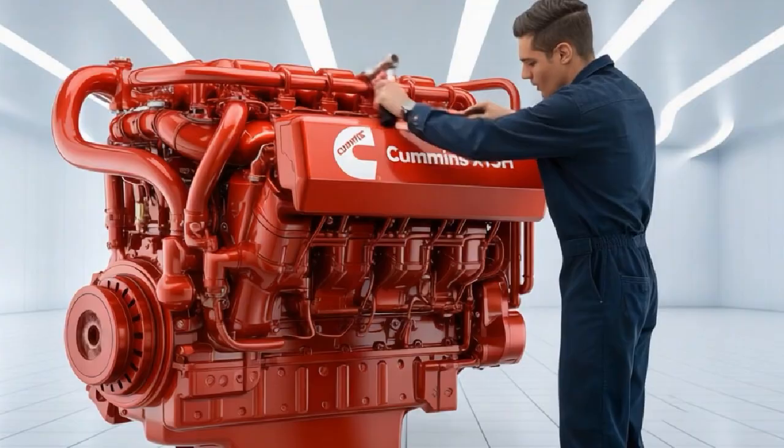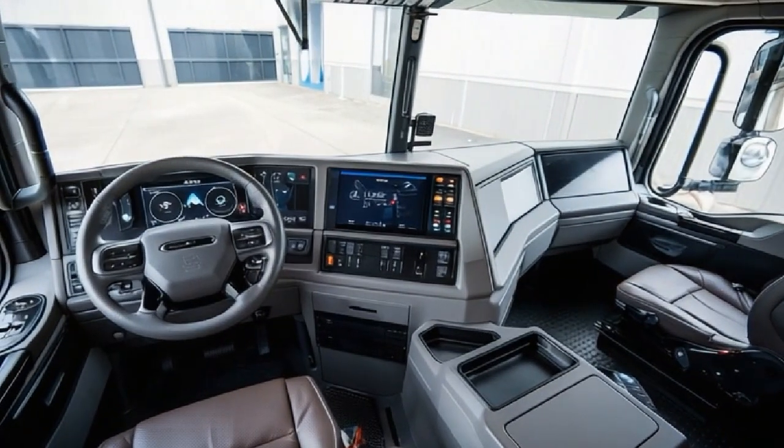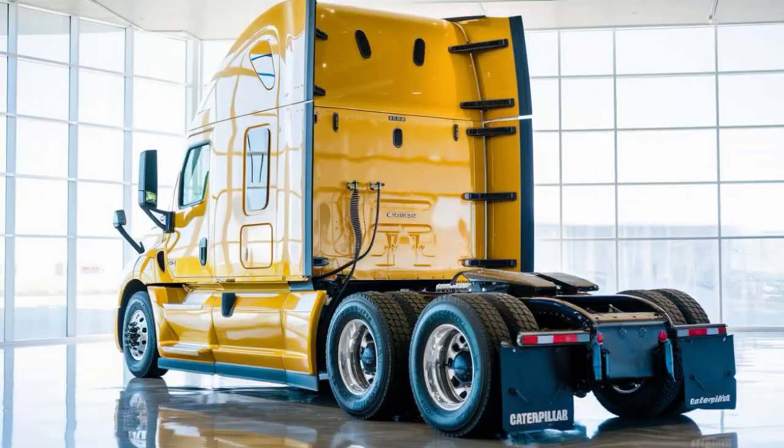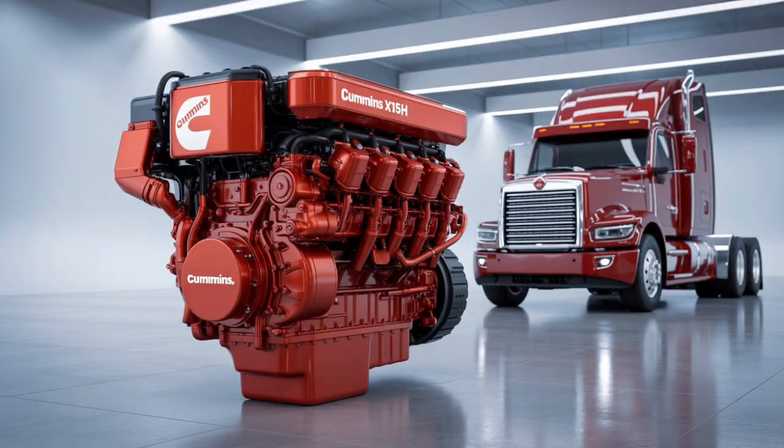This isn't just about trucks or engines. It's about the future of freight, the death of diesel, or maybe its last great stand. And what if I told you one of these powerhouses hides a flaw that could cost fleets thousands in downtime?